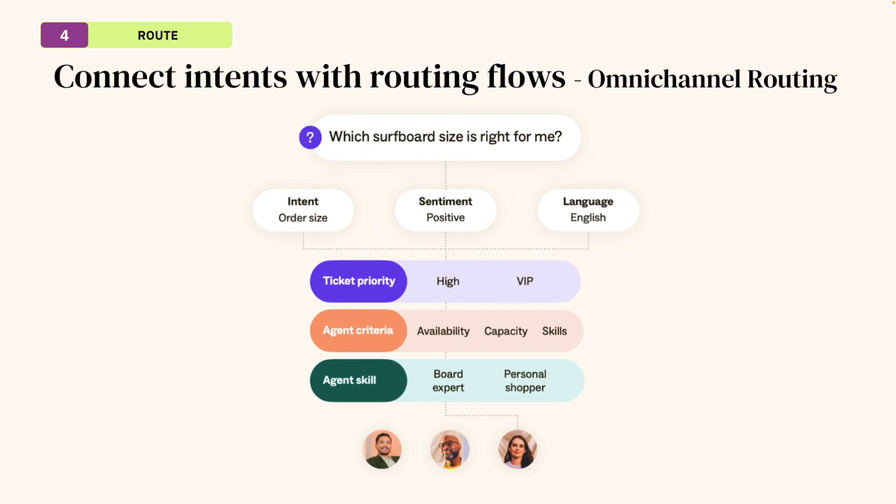Next up, and probably one of the most important steps in order to automate based on predictions made by intelligent triage, is connecting those predictions with routing flows. Whether you are using classic routing or our new omnichannel routing, the goal here is to apply these predictions as actions to your routing triggers, new or existing. We encourage everyone to be using our omnichannel routing in order to get the most out of our automated routing capabilities, ensuring all requests are sent to the right agent every time. Let me show you how to incorporate intents with omnichannel routing now within the product.